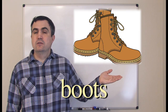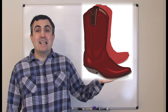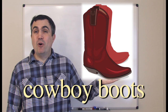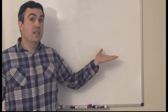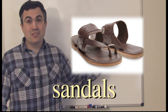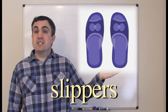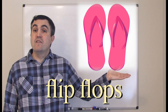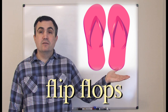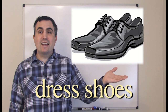Boots. Cowboy boots. Sandals. Slippers. Flip-flops. Dress shoes.